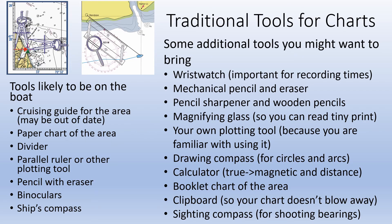So let's look at traditional, as in paper, charts and tools. Your boat will come with a set of tools for navigation — a likely list is on the left. A picture of what a divider is appears in the upper left, and a picture of a parallel rule, just one form of plotting tool, is at the top middle. We can teach you how to use these tools in the On the Water seminar this summer. You might want to bring some of your own tools to the BVI as well.